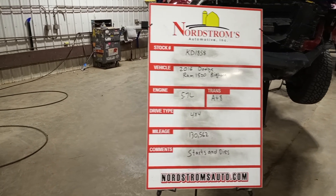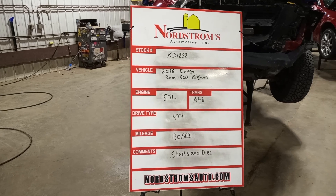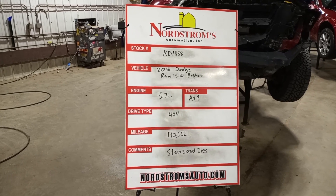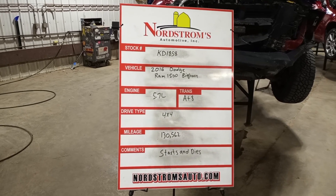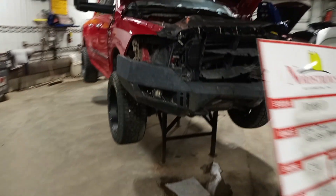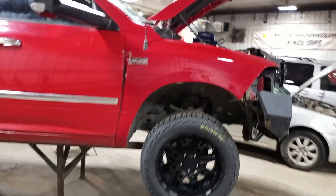Stock number KD 1858, 2016 Dodge Ram 1500 Bighorn, 5.7 liter Hemi engine, automatic eight-speed transmission, four-wheel drive with 130,562 miles. This one starts and dies — we'll do a quick video of it.